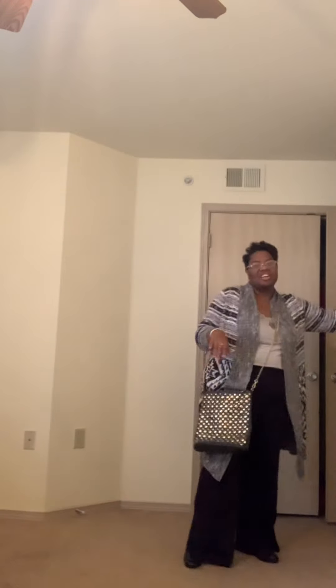Hey YouTube, it's Alicia here. Hope everybody is having a great day. I am coming to give you a teacher look — just a semi-casual professional teacher look.